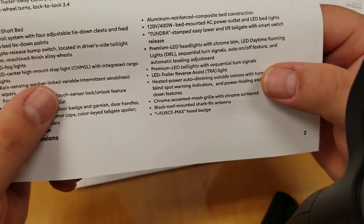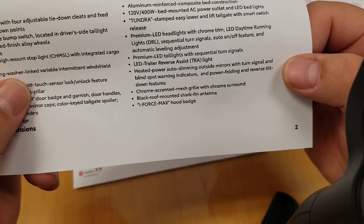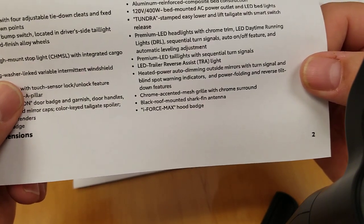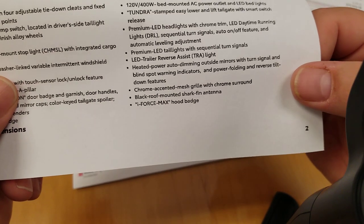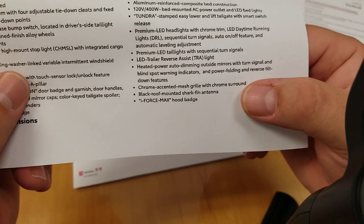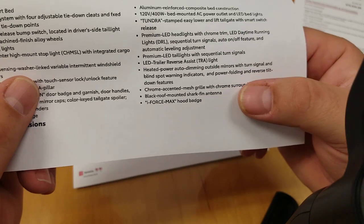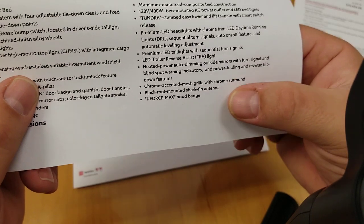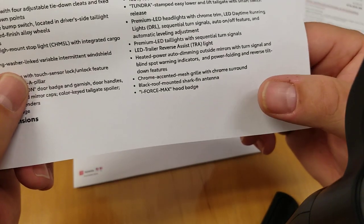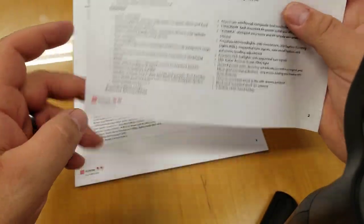LED trailer reverse assist light — there's actually a light that shines back on your trailer, which is really nice. Heated power auto-dimming outside mirrors with turn signal blind spot warning indicator and power folding and reverse tilt-down features. Chrome accented mesh grille with chrome surround — the other hybrid models like the pro and capstone have painted surround, but the 1794 has your chrome surround, which they've done on the 1794 for a while. Black roof-mounted shark fin antenna and your iForce Max hood badge.